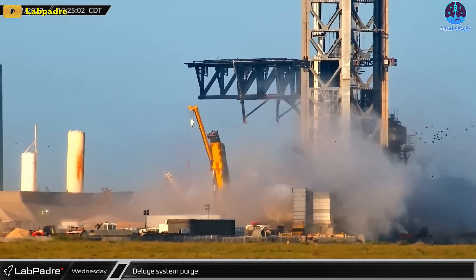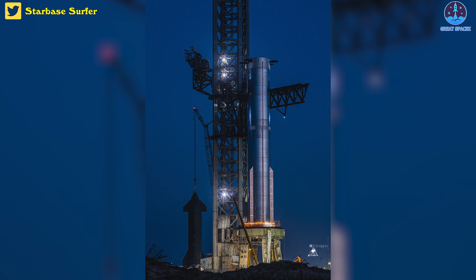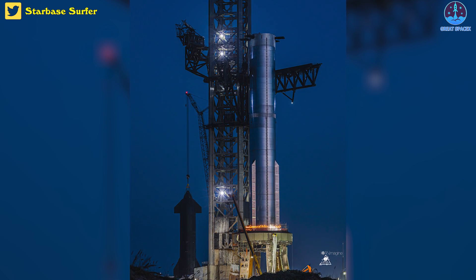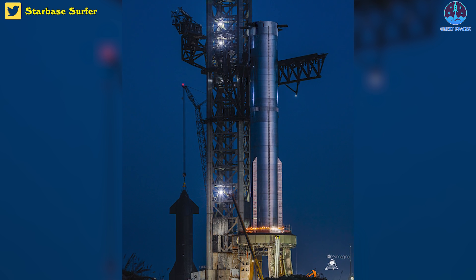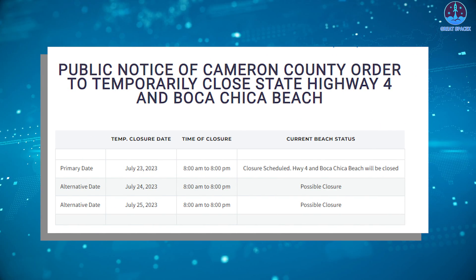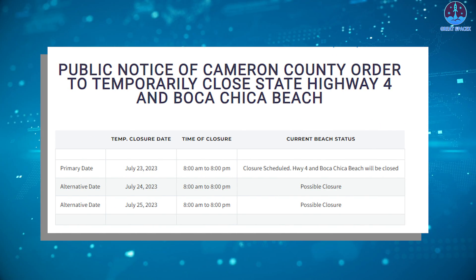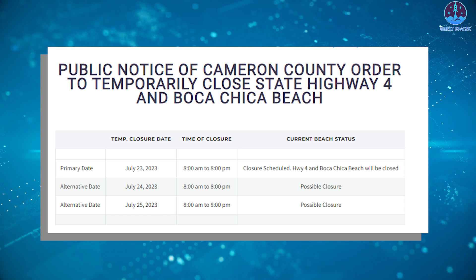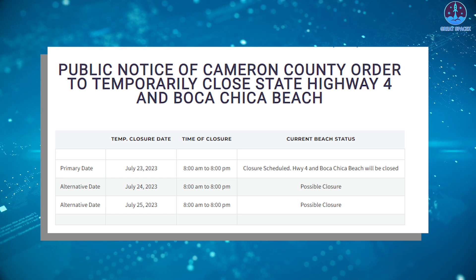The company is still in the process of repairing the area but has clearly made enough progress to begin testing booster 9 ahead of its flight test in the coming months. There could be a full test of the system next week, as SpaceX has closures scheduled for the 23rd through the 25th and a potential static fire on deck for booster 9.